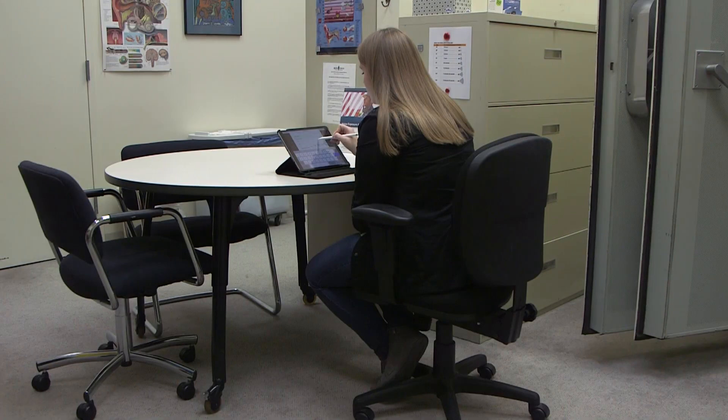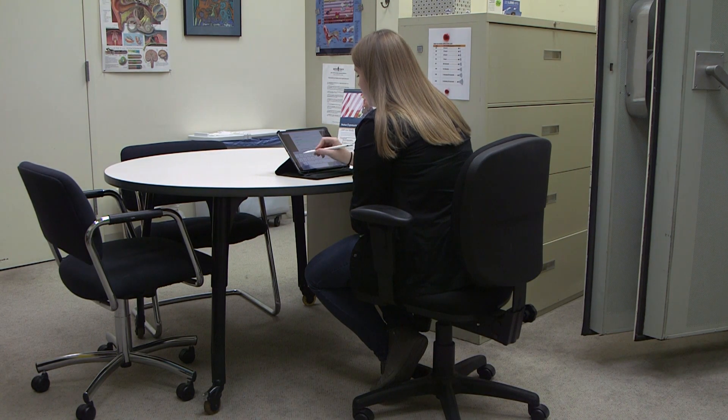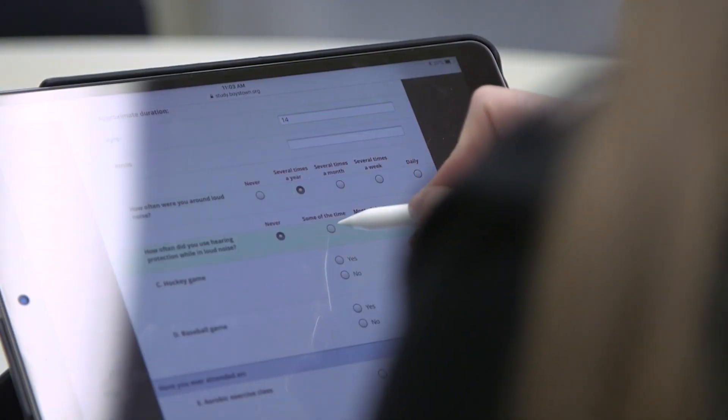This particular part is about your noise exposure history — what types of noises you've been around in the past. The target noise exposure we look for is someone who has been around loud impact noise, meaning any gunfire or explosions. Someone in the military might be a good target for us, but also people who have done recreational hunting or shooting, people in law enforcement, or people with those types of backgrounds.